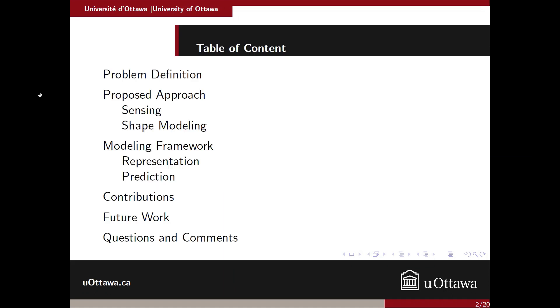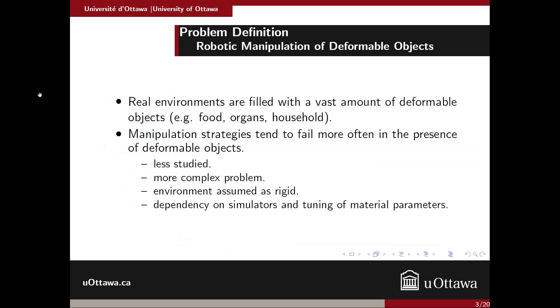Here's the outline of my presentation. First, let's see the problem — why manipulation of deformable objects is important. Real environments are filled with vast amounts of deformable objects; most important ones, for instance, food, human organs, and some household objects.